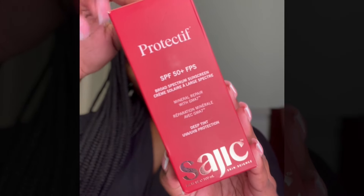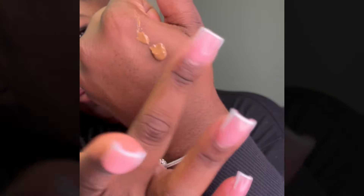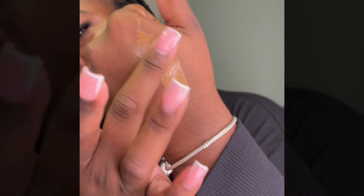I've heard y'all not wearing sunscreen in the wintertime and I just want to say that's the reason why your skin is dry. So I've been using this tinted sunscreen by Saji Skin Science lately and I just want to say it's eating the girls up.